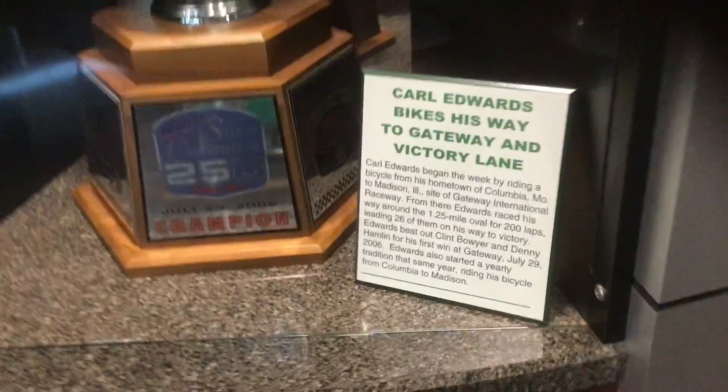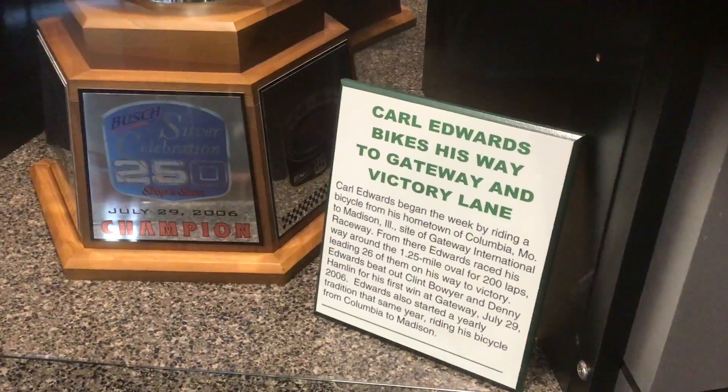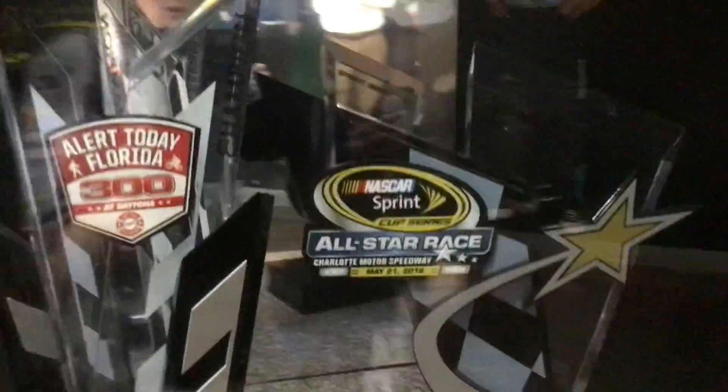Carl Edwards breaks his way to Gateway and victory lane. Then we got the All-Star Race win — that's a good looking scheme. That is a really good looking trophy, all made of glass.